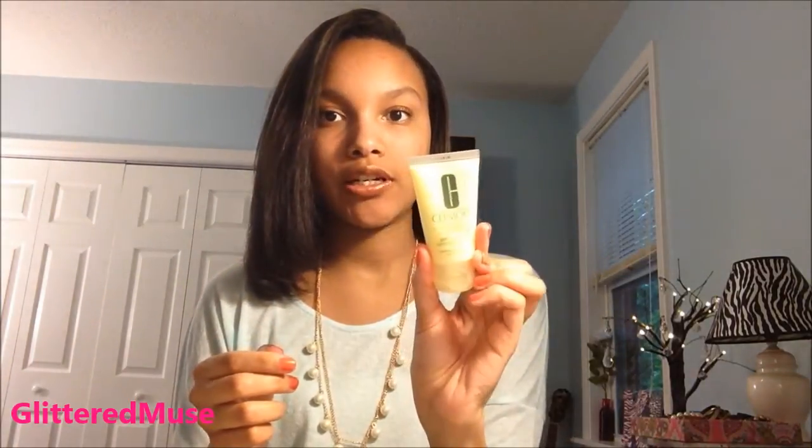I usually put this on top of the lip color. And then I have this Milani Lip Gloss in Rich Caramel, which is also a brown. And the last thing that I have in this little bag is my travel size Clinique Gel Moisturizer, because you just never know when your skin is going to be dry.